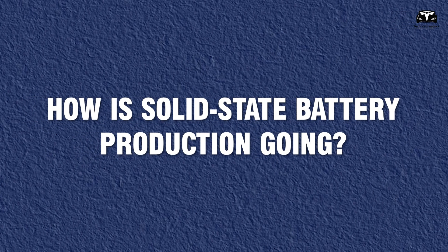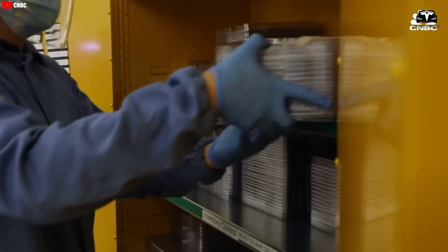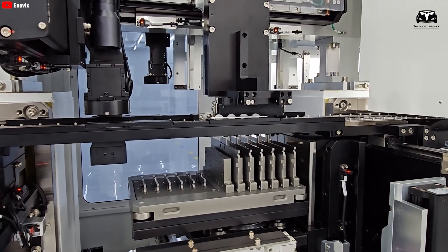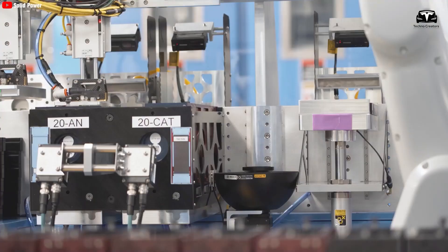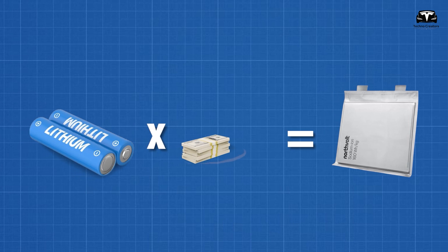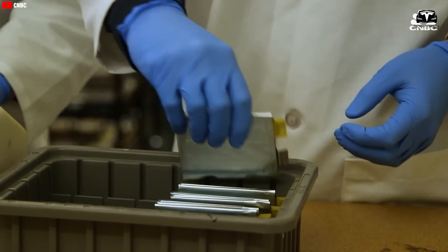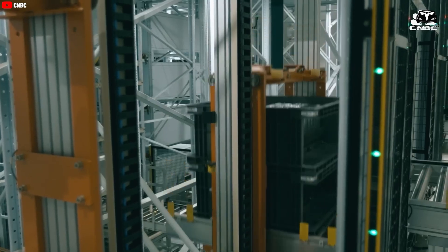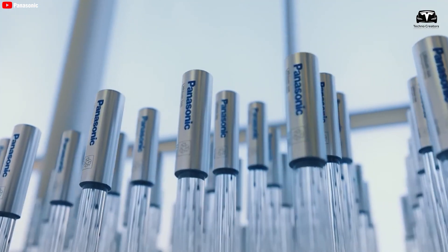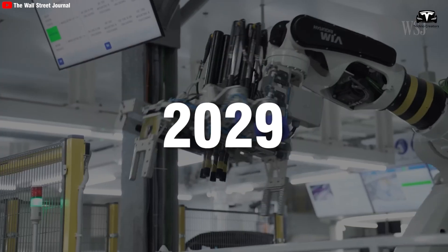How is solid-state battery production going? Unlike lithium-ion batteries, which have been mass-produced for decades, solid-state batteries have yet to find their attractive market niche. Most current production remains at a non-standardized level, meaning they are more expensive to produce and integrate into electric vehicles. Estimates suggest that solid-state batteries can cost three to four times more than traditional lithium-ion batteries, though we can expect prices to decrease as automakers adopt solid-state production methods. Panasonic, one of Tesla's leading battery suppliers, plans to introduce solid-state batteries for small drones and robots by 2029.